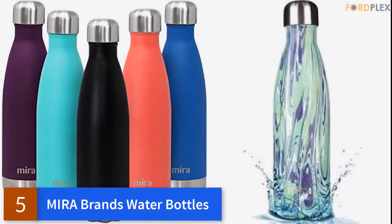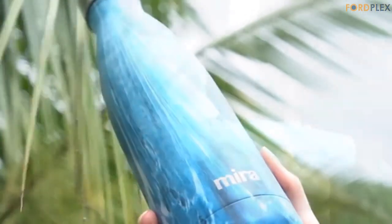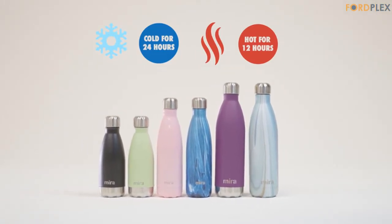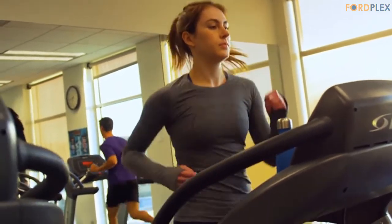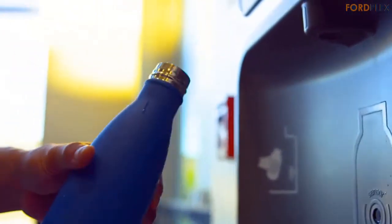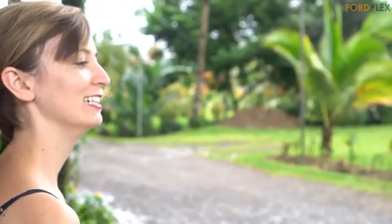Number 5: Mira Brands Water Bottles. Native vacuum insulation keeps your drinks ice cold for 24 hours or piping hot for 12 hours with our highly rated insulated water bottle. With our innovative MiraGard technology, your metal water bottle stays at the right temperature and provides a sweat-free exterior. Made from 18-8 food-grade stainless steel, our refillable flask always ensures a pure, clean taste that won't retain or transfer flavors.